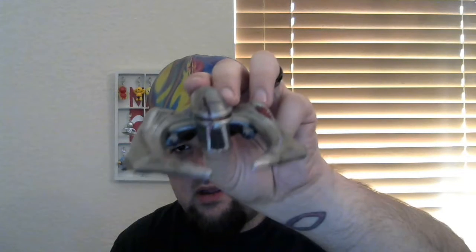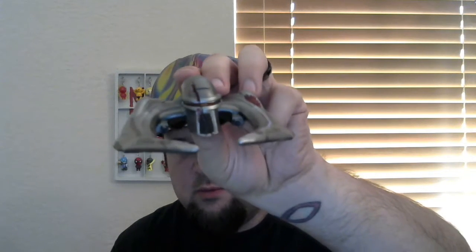Next up we've got a Battlestar Galactica Scar spaceship. I've never watched Battlestar Galactica — it was from the new reboot — and it's pretty cool, but I'm not too excited about it. If you hear that vinyl sound, it's not die-cast; it's a little squishy, but still pretty cool looking.